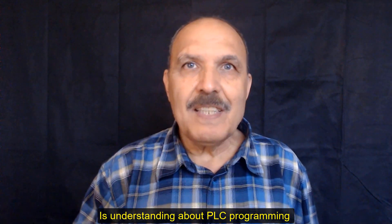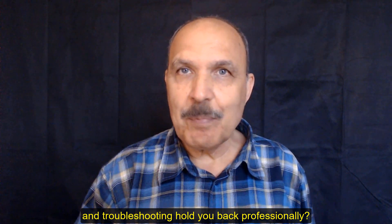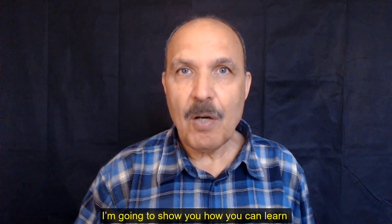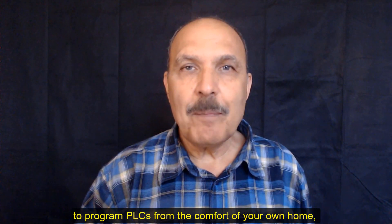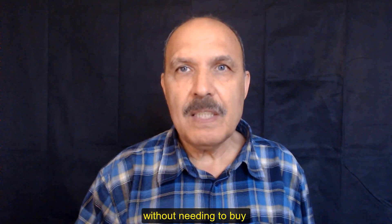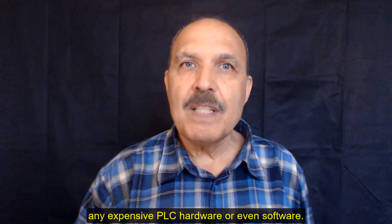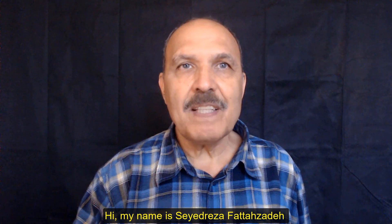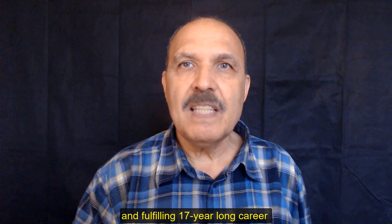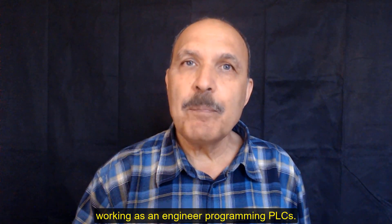Is understanding about PLC programming and troubleshooting holding you back professionally? Throughout this video, I am going to show you how you can learn to program PLCs from the comfort of your own home without needing to buy any expensive PLC hardware or even software. My name is Saeed Reza Fattazadeh and I have enjoyed a successful and fulfilling 17-year long career working as an engineer programming PLCs.